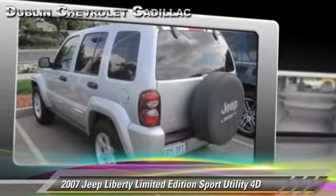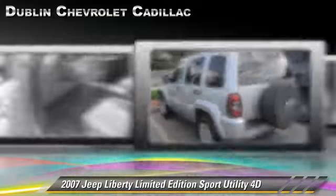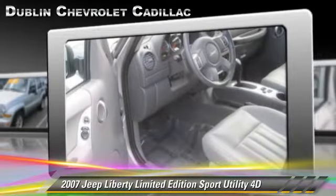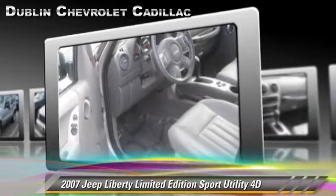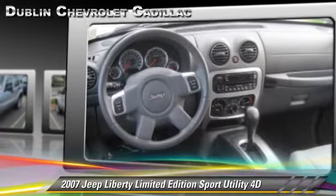The 2007 Jeep Liberty Limited Edition, powered by a 3.7 liter V6 engine with an automatic transmission. This vehicle has fewer than 50,000 miles on the odometer.